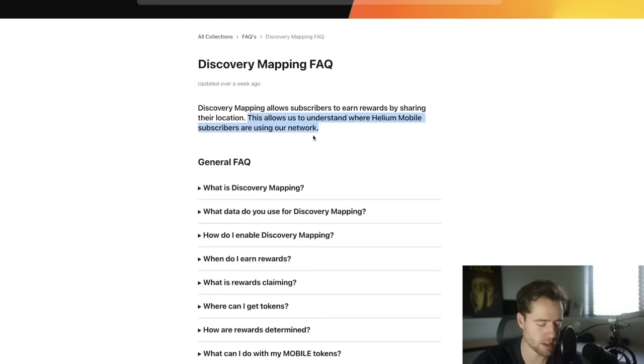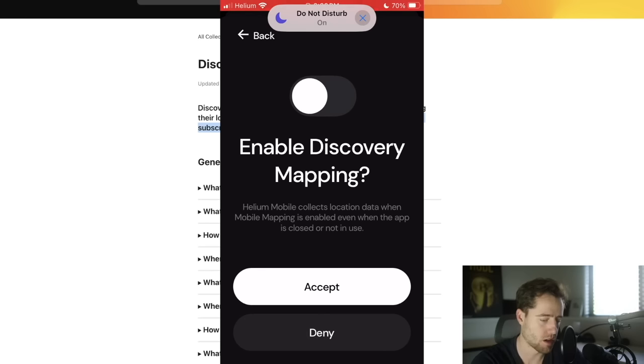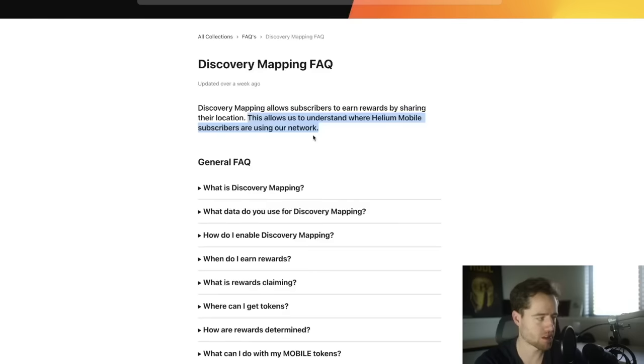Discovery mapping allows subscribers to earn rewards by sharing their location. This allows Helium Mobile to understand where subscribers are using their network. You can set this up anonymously. As you can see here in the app, I can just enable discovery mapping — it asked me if I want to allow this, I hit accept, and now it starts mapping where I am. The cool thing is I actually get rewarded in mobile token.